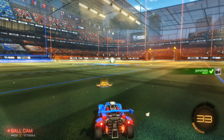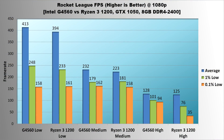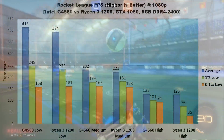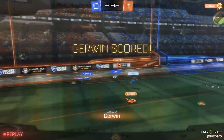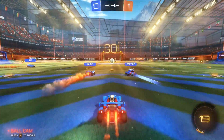The last game in the lineup is Rocket League. On low settings, the G4560 and Ryzen 3 1200 have similar 1% and 0.1% lows, with Intel averaging about 5% faster than AMD. The story is similar on medium settings, with the G4560 averaging about 4% faster, while lows are almost identical. On high settings, however, the G4560 shines — the lows stay right around 100 FPS, while the Ryzen 3 1200 drops all the way down to 35 in the worst case. Because of Intel's slightly better average and significantly better lows on high settings, the G4560 wins this round.